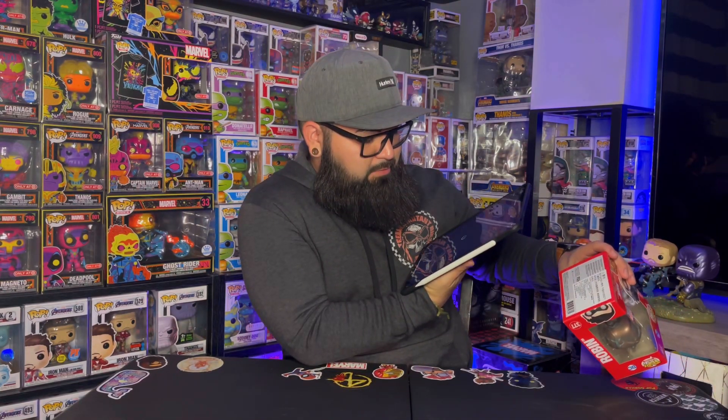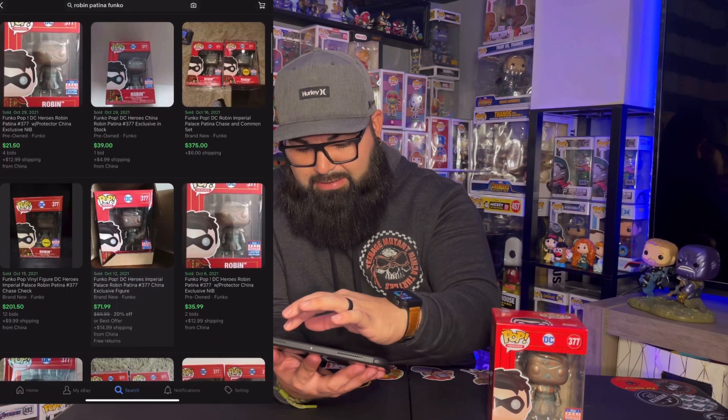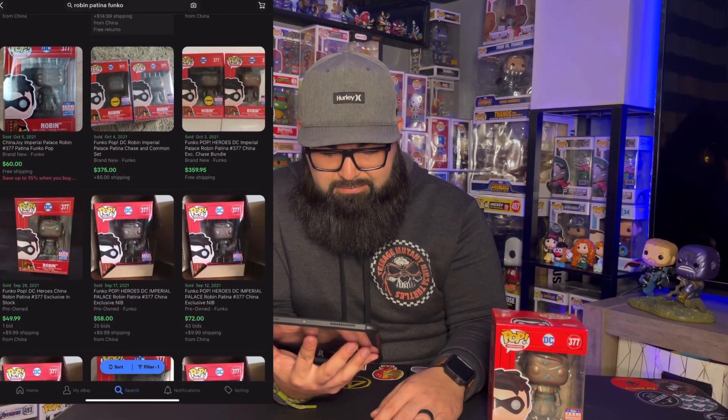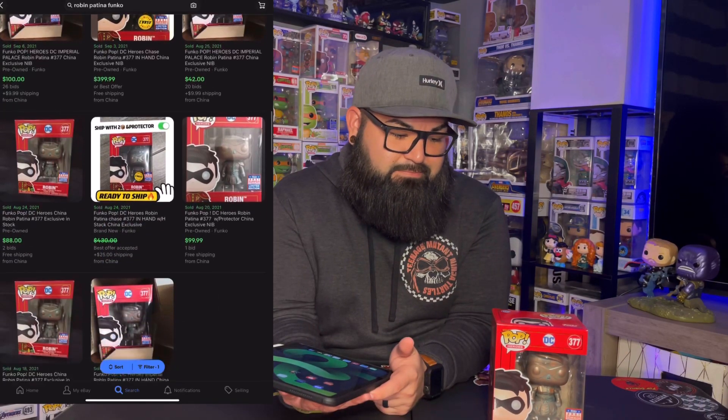There wasn't anything on the Funko app or the Pop Price Guide website, so Whatnot was really the only option besides eBay. I want to say this was released at SDCC or maybe a virtual con. Checking eBay — it doesn't look like many are posted. Either way, I'm going to say $75, so I pretty much came out a little ahead.